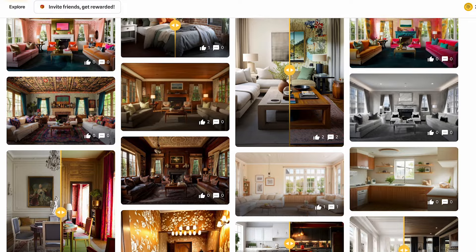Ready to reimagine your space? Dive in with Palazzo now and unleash your inner designer. Happy styling!